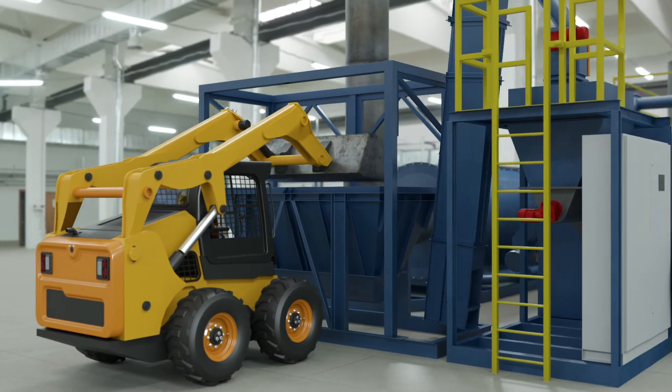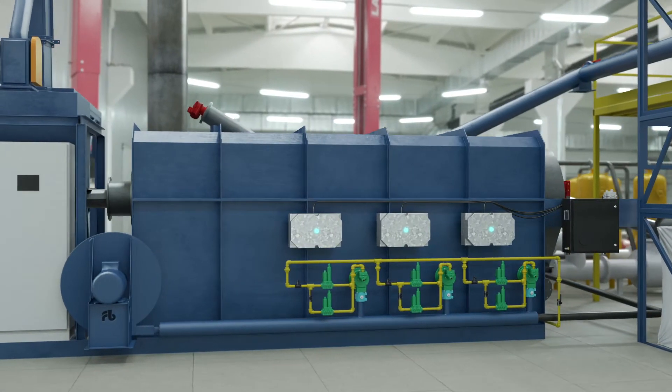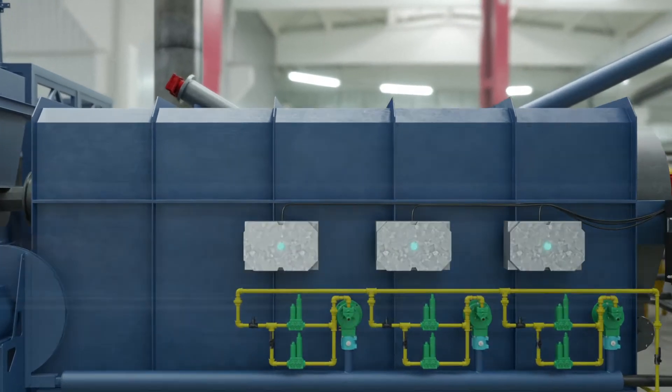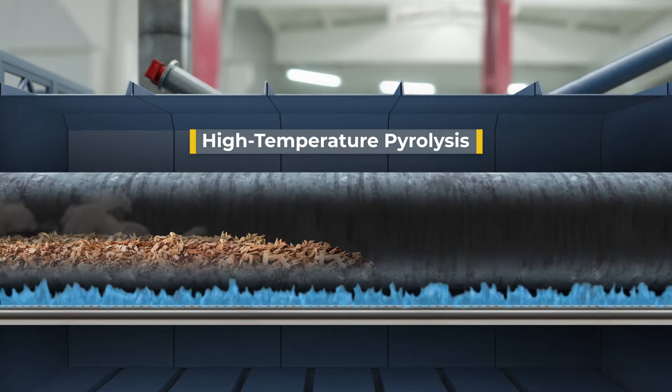The material is loaded into a hopper and transported along a conventional feed screw through an airlock into the high-temperature pyrolysis unit, where the process begins. The high-temperature pyrolysis of the material occurs in a slowly revolving heat tube.